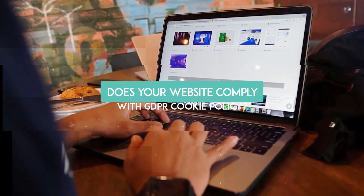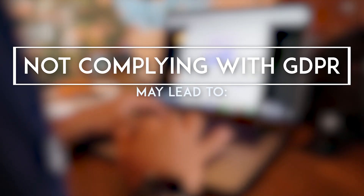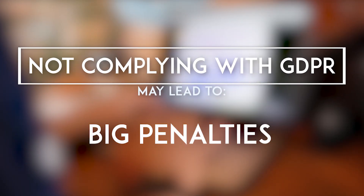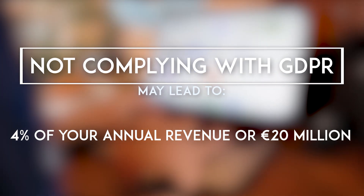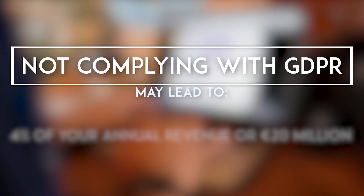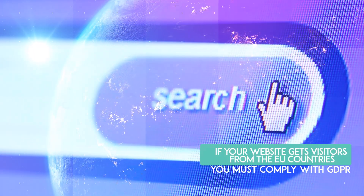Does your website comply with the GDPR cookie policy? Not complying with GDPR may lead to big penalties — 4% of your annual revenue or 20 million euros. And if you think GDPR doesn't apply to you, think again. If your website gets visitors from European countries, you must comply with GDPR.